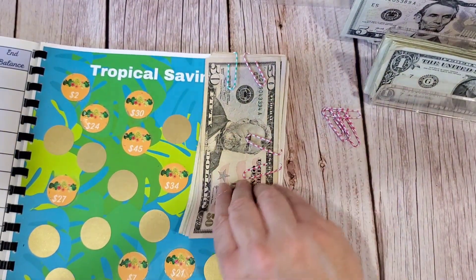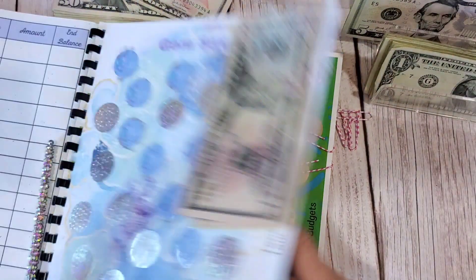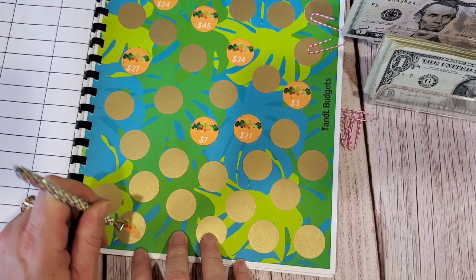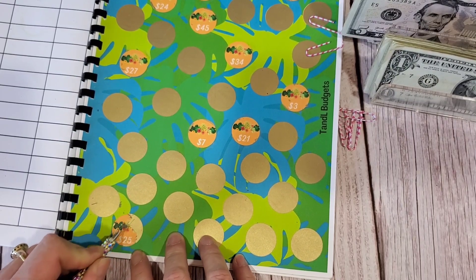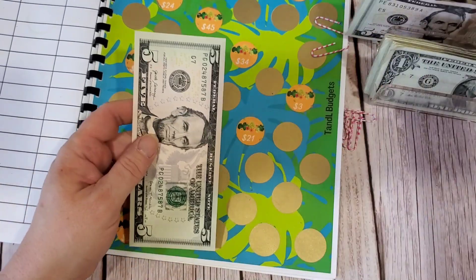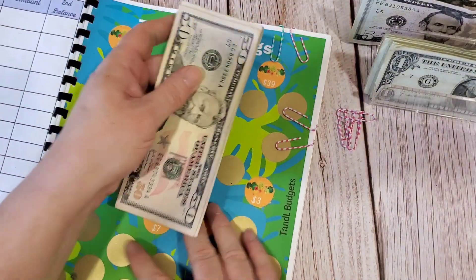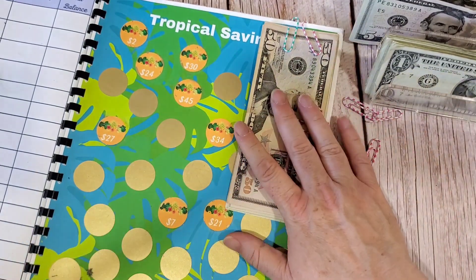And Tropical Savings. I'm going to do the bottom one here. I got $45. Counting out $5, $10, $15, $20, $25... that's all I have here for now. I may come back to this. I want to perhaps start scratching off more on the first page to try to get one of these done.